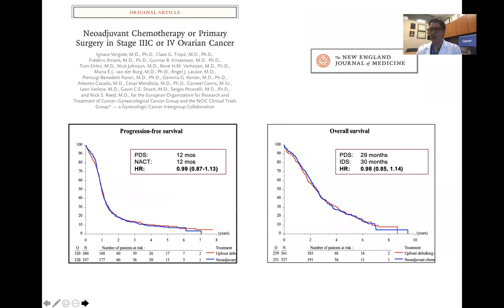Beginning with some of the key studies — many of you have already learned of the results of studies evaluating upfront surgery versus neoadjuvant chemotherapy. We have had a number of prospective randomized studies evaluating this question. The first was the EORTC study led by Ignaz Vergote. The findings were that there was no difference in progression-free survival or overall survival when comparing upfront debulking surgery versus neoadjuvant chemotherapy.